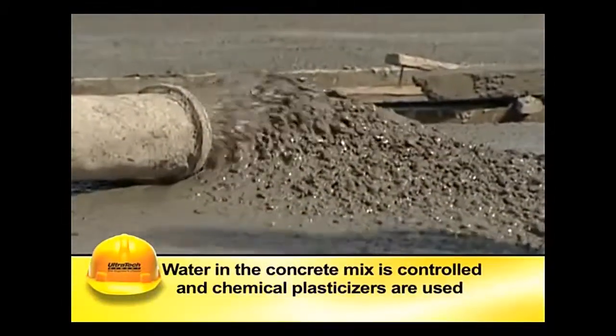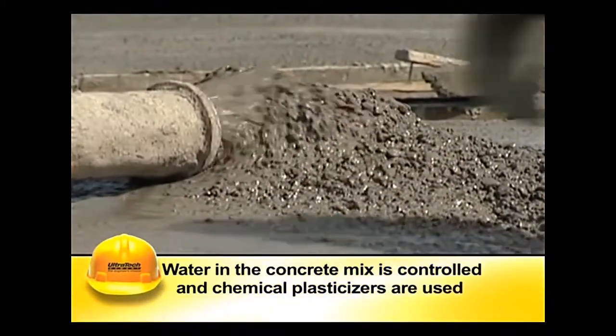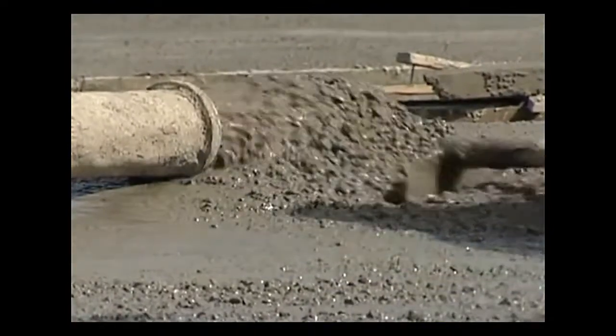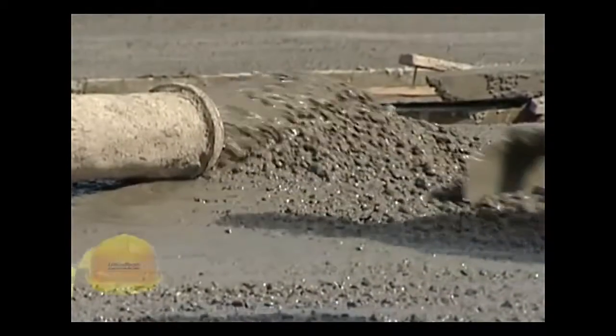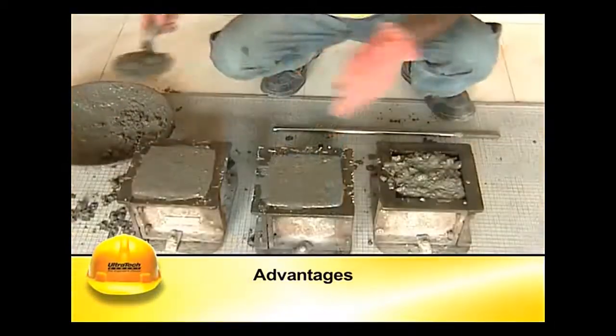The water in the concrete mix is controlled and chemical plasticizers are used to get the required fluidity to the concrete without causing separation of concrete ingredients, to make pumping easier. RMC has many advantages.